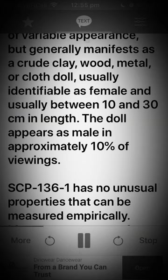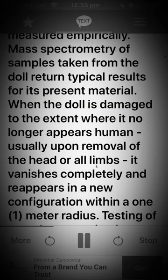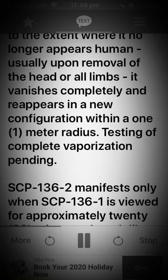The doll appears as male in approximately 10% of viewings. SCP-136-1 has no unusual properties that can be measured empirically; mass spectrometry of samples taken from the doll return typical results for its present material. When the doll is damaged to the extent where it no longer appears human, usually upon removal of the head or all limbs, it vanishes completely and reappears in a new configuration within a 1.1 meter radius. Testing of complete vaporization is pending.